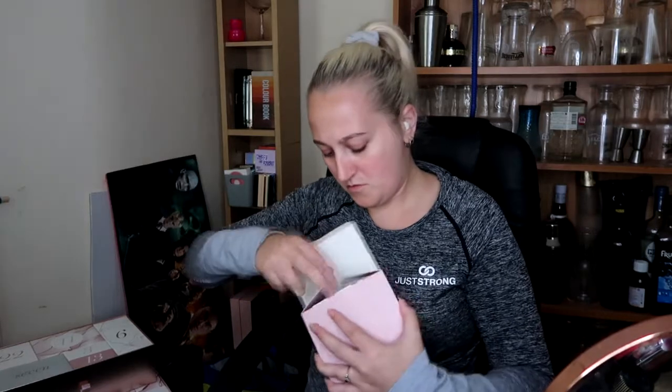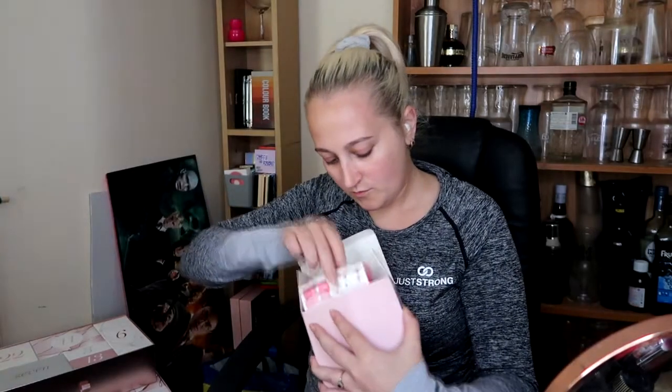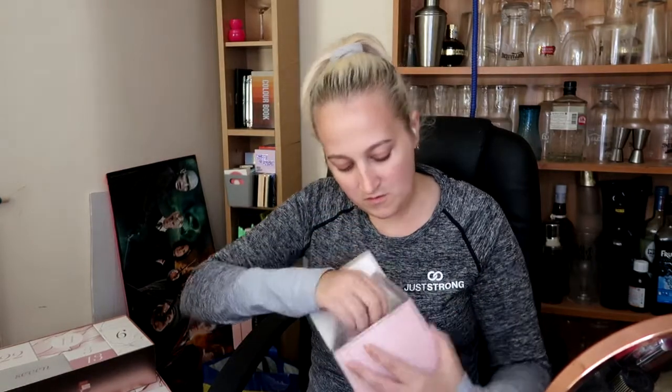Number one - big box for number one. We have some Brushworks Complexion and Contour Kit. Some random sponges, really. I also like their tissue paper. That's the first one.